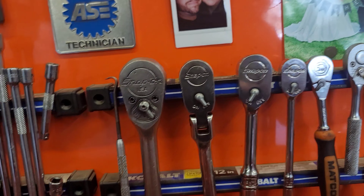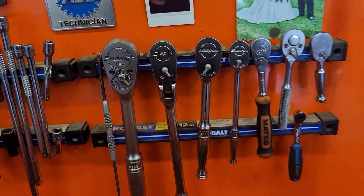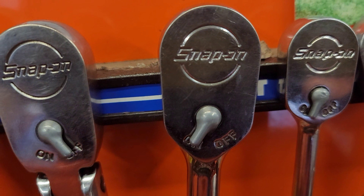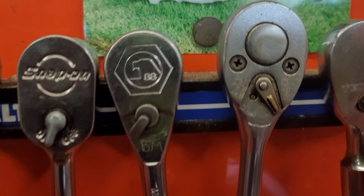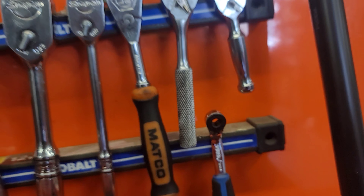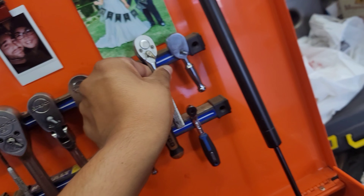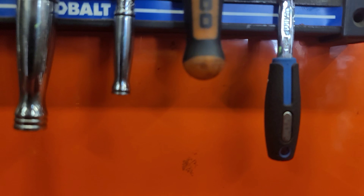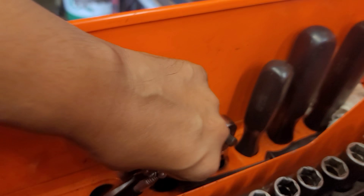Over here he's got his ratchets. He's got a half inch Snap-on ratchet — let me show you a big view of all of them. The half inch is a Snap-on, the long three-eighths flex head is a Snap-on, the fixed nine-inch fixed head is a Snap-on, his quarter inch is a Snap-on, he's also got a quarter inch Matco. One of the others is a Tekton, and the other one I can't tell — looks like an old SK, maybe a Proto. Yeah, it's a Proto. That looks like it's a VIM Tools bit driver, so that's pretty cool.